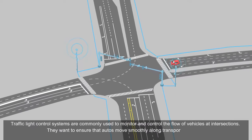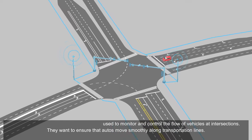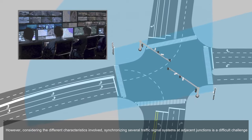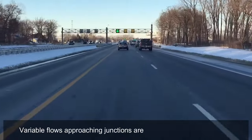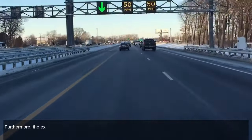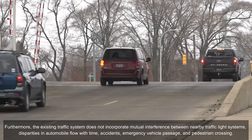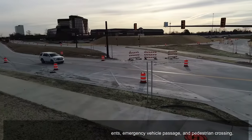Traffic signal control systems are commonly used to monitor and control the flow of vehicles at intersections, ensuring that vehicles move smoothly along transportation lines. However, synchronizing several traffic signal systems at adjacent junctions is a difficult challenge, as variable flows approaching junctions are not handled well by older methods, and existing systems do not account for mutual interference between nearby traffic lights, disparities in automobile flow, accidents, emergency vehicle passage, and pedestrian crossing.